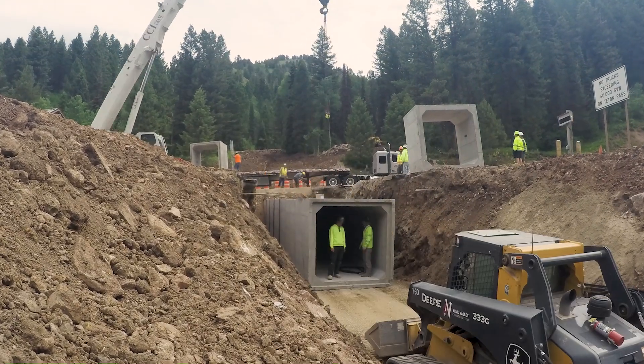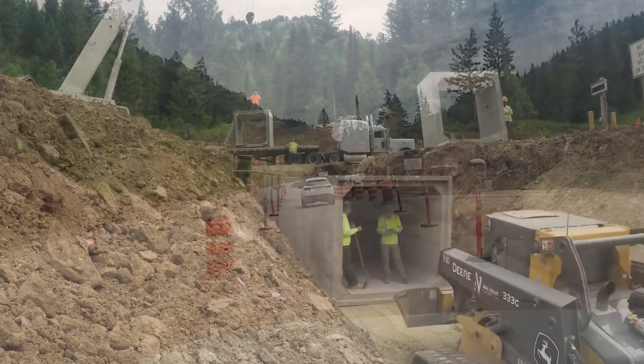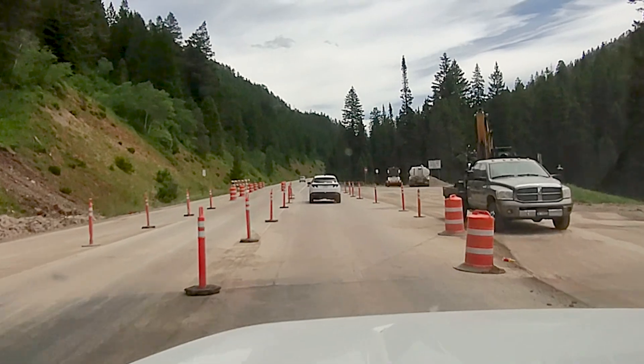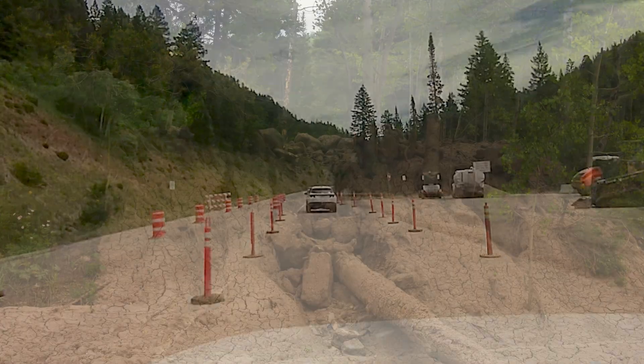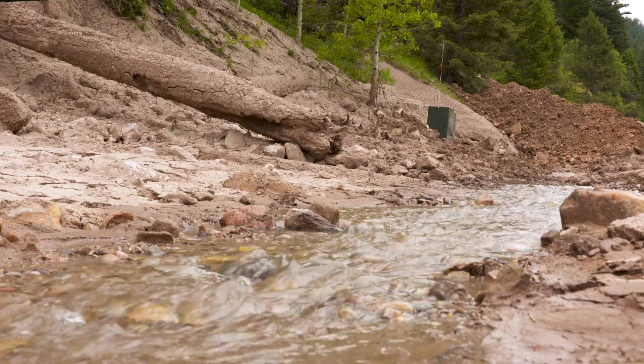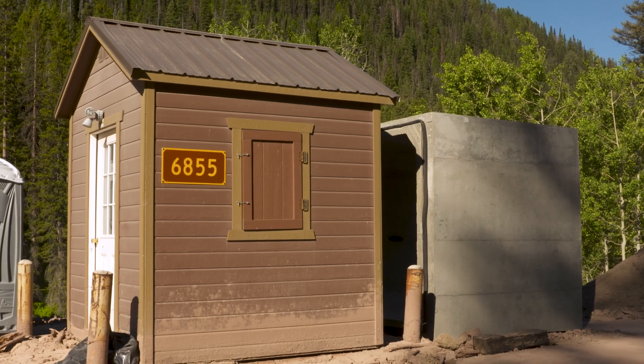YDOT and the contractor took advantage of the highway closure due to the big fill slide to speed up installation. By the time the highway reopened, the culvert was in place and the road repaved. Mitigation is now complete, but more cleanup work will be needed this summer. Two additional contracts will be let — one to clean out the debris in the ditch, and another to repair the scale.